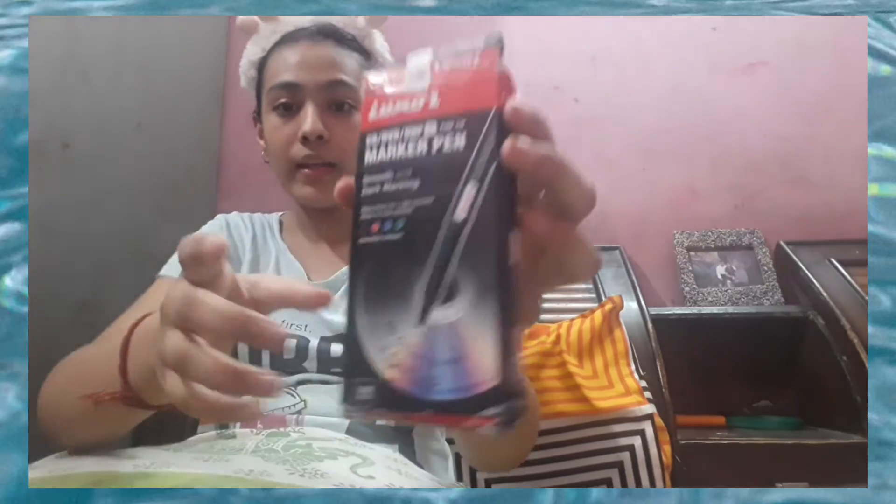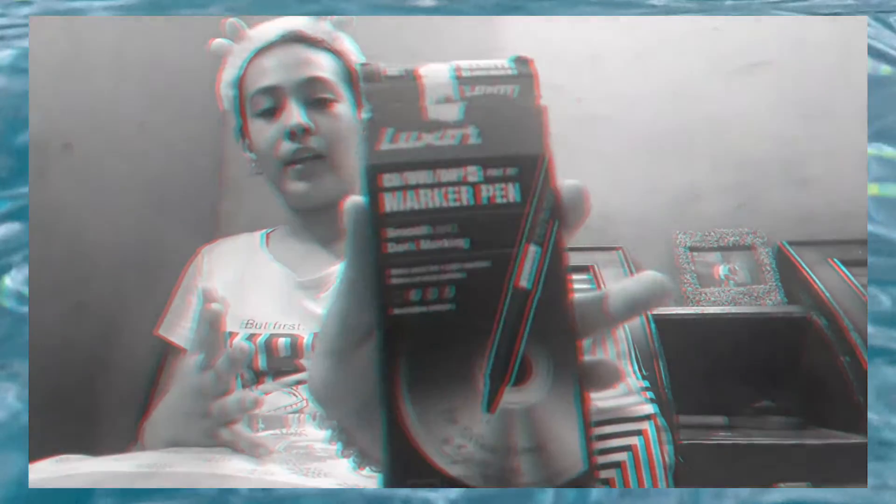Next I got this HP fine tip marker pen — smooth and dark marking, in black color. I got this for my mandalas, for my paintings, school work, and many other things. It comes in a pack of 10 and in four colors: black, red, blue, and green. I personally only really want the black since I already have red, blue, and green.